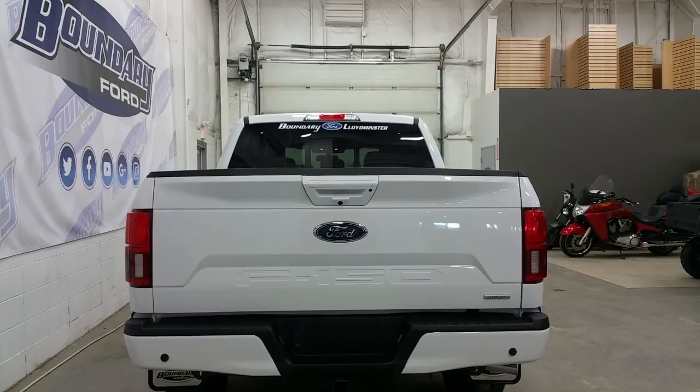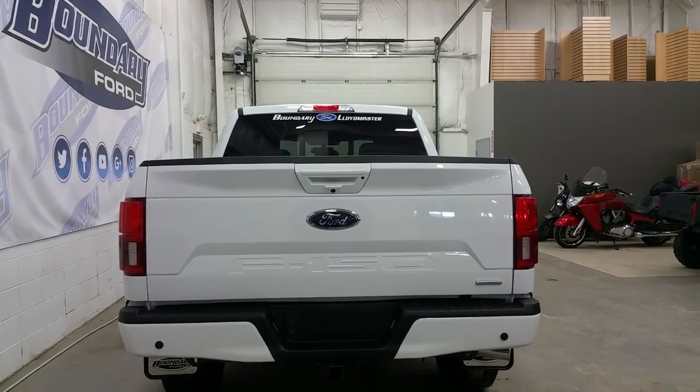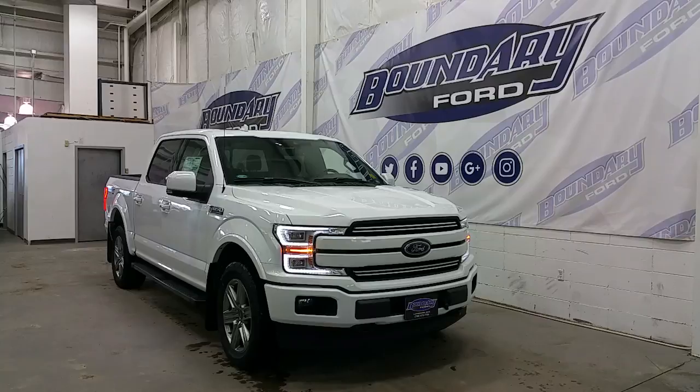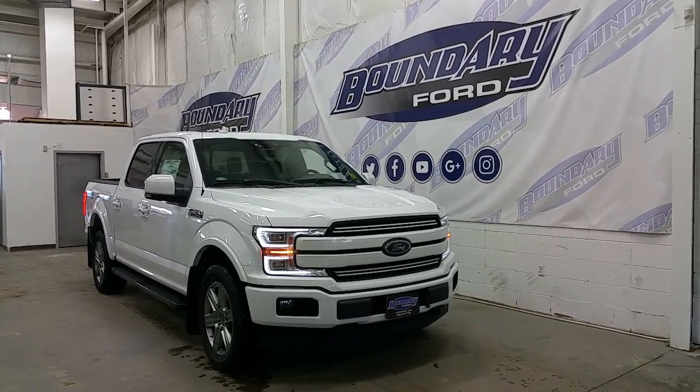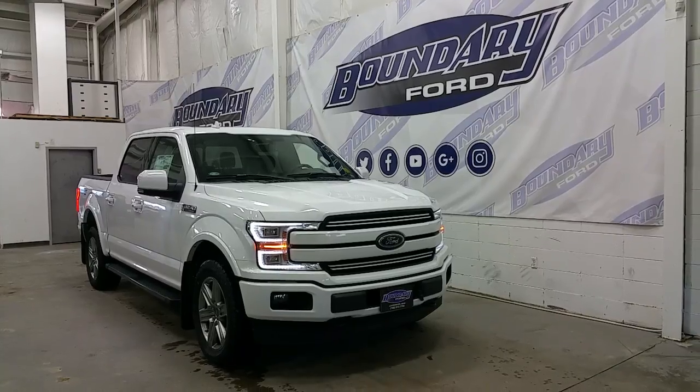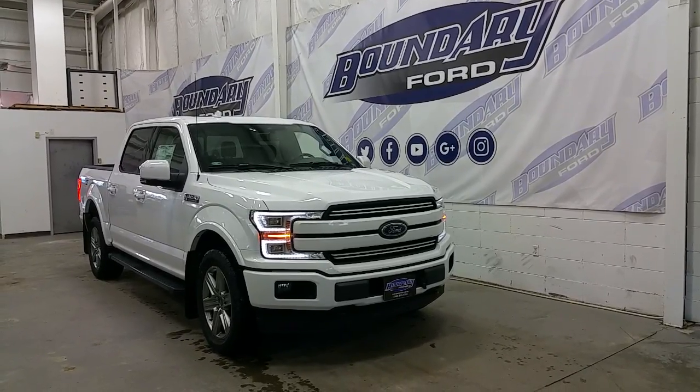It's equipped with rear park sensors, and a trailer towing connection with 7 and 4-pin electrical hookups. If you have any additional questions about this model, please don't hesitate to contact our professional and friendly sales staff. We look forward to seeing you in our showroom, and we thank you for shopping online with us here at Boundary Ford.